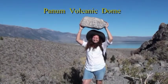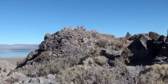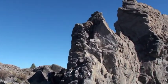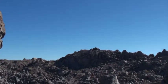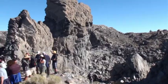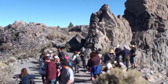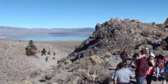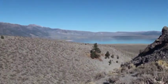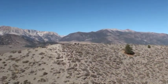We are up at Panning Crater here with the pumice, the whole dome and spires, and obsidian, with Mono Lake in the background and Yosemite National Park to the west.